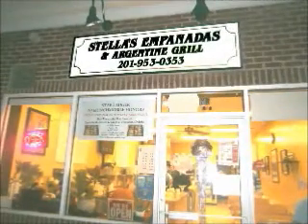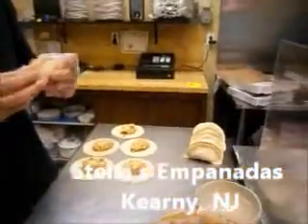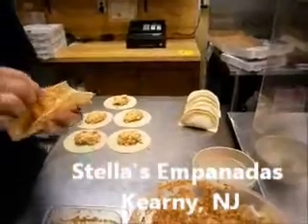Here we are again at Stella's Empanadas in Kearney, New Jersey. Everything here is made homemade. Look at the way they stuff that — that is spicy chicken. I can't wait to dig my teeth into that.